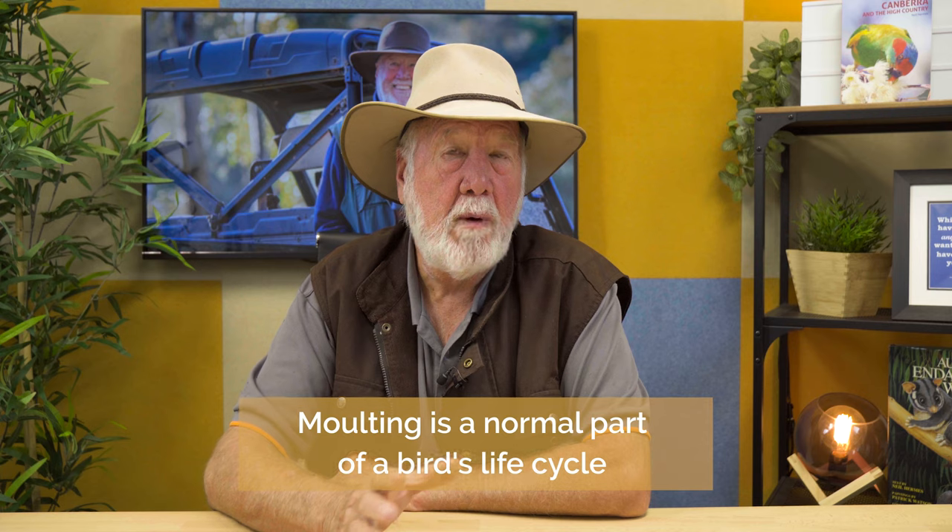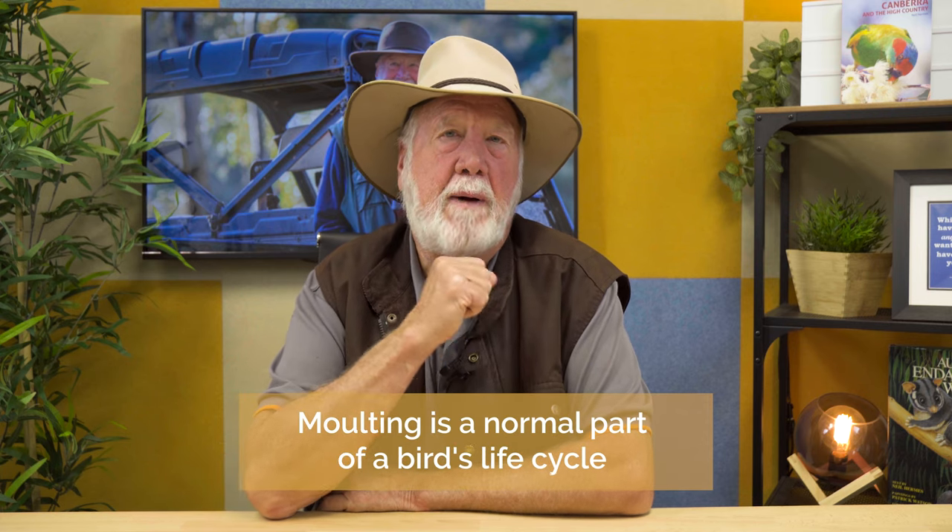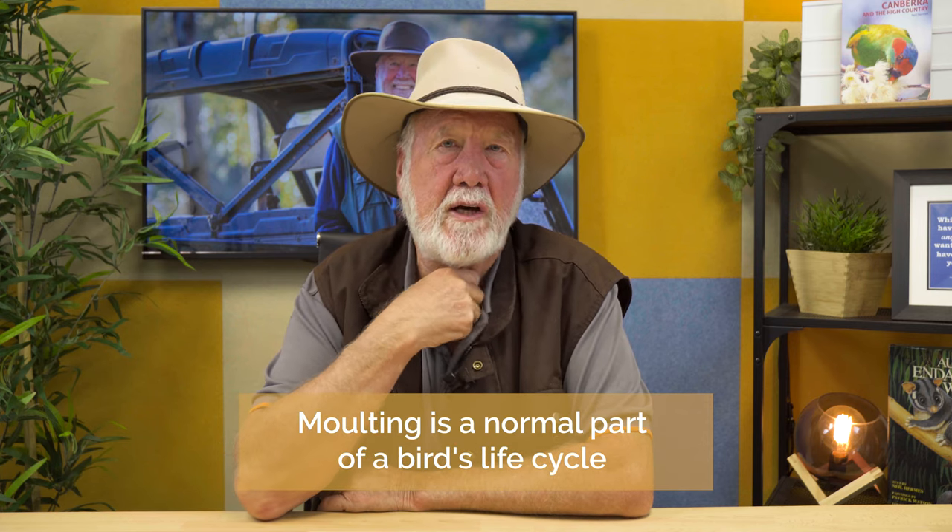In the spring, fairy wrens will remolt and come back into their bright new colours. Molting is a normal part of a bird's life cycle, and a lot of studies are done to understand how it works and how it helps birds in their quest to find a mate in the new season. There are also many challenges in identifying the various types of molt across different species.